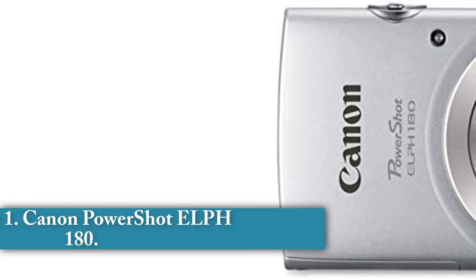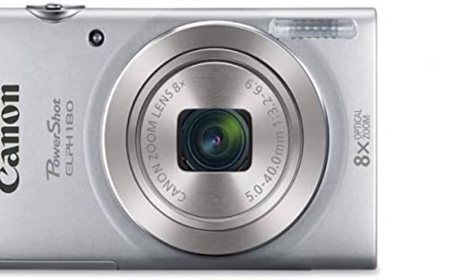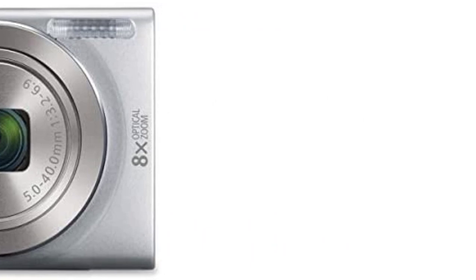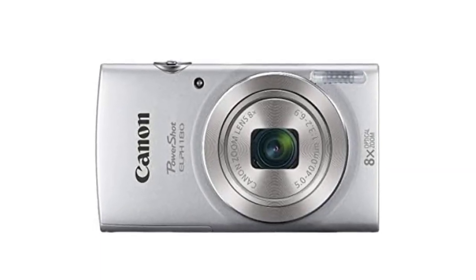Number 1: Canon PowerShot ELPH 180. This camera is always hovering around $100, and it's probably the first choice you should consider. It comes with just what you need to start recording vlogs: 720p HD quality, with fast autofocus, and most importantly, image stabilization. This model only offers an 8x zoom, which is fine for vlogging. After all, you won't be using zoom for your video blogs.